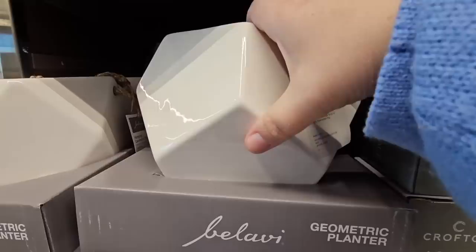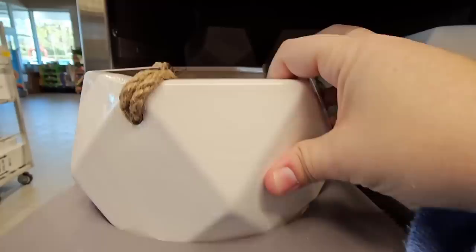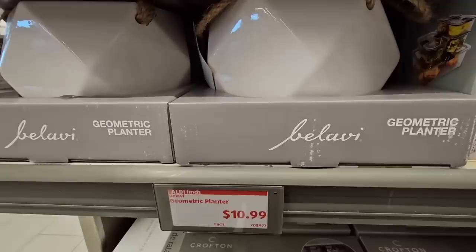These are really nice — these geometric planters. Some are just standalone and they do have a stopper at the bottom with its own drainage hole, which is really nice. Then these you can hang up — some of them have rope, some don't, which is a nice choice to have. These were $10.99.